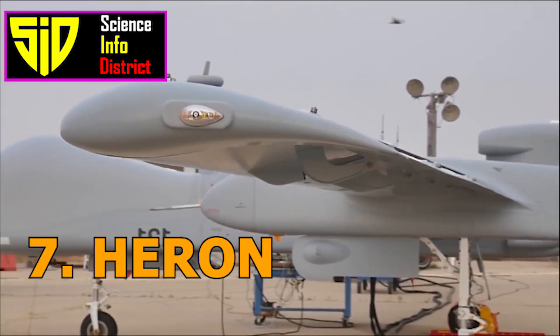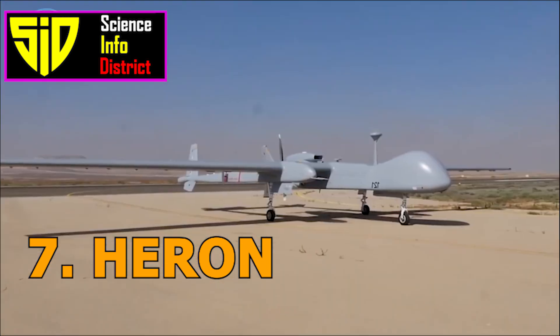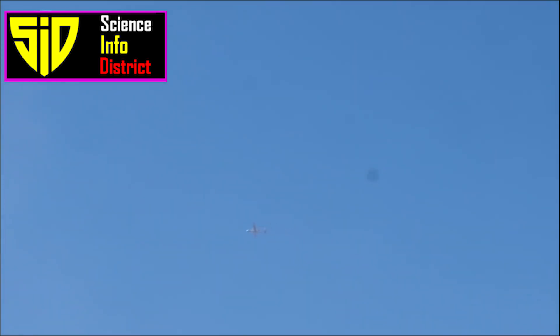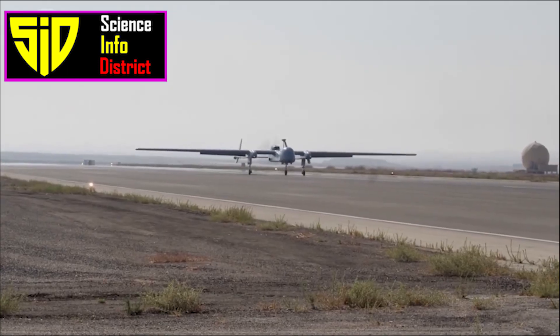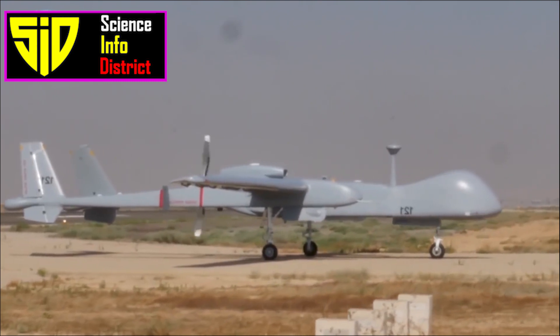Number 7: Heron. The Heron is a medium-altitude, long-endurance drone developed by Israel Aerospace Industries. It is primarily used for reconnaissance and surveillance missions and can fly at altitudes of up to 30,000 feet for more than 24 hours.